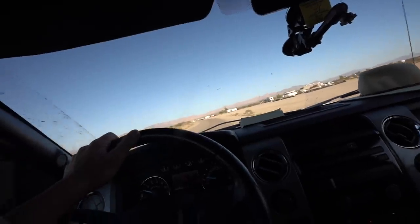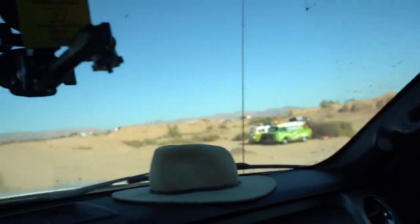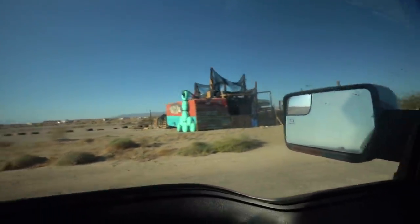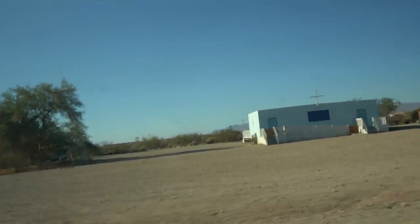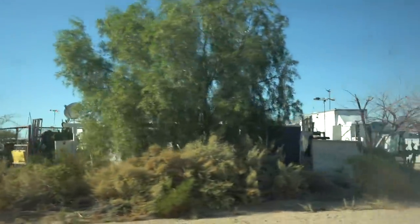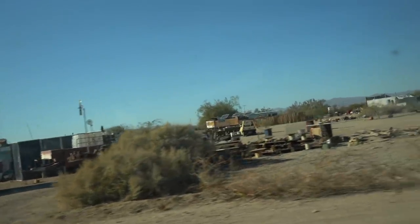Slab City got its name because it's an old military base that was abandoned. The military came in and removed all the buildings and structures, and all that's left is the concrete slabs underneath. So in the '50s and early '60s, people started moving in here and making base camp, and I guess it's just kind of stuck ever since.